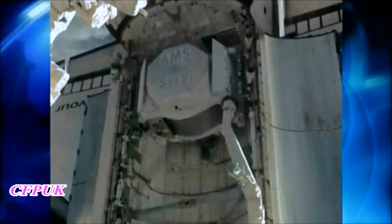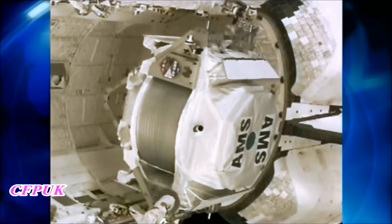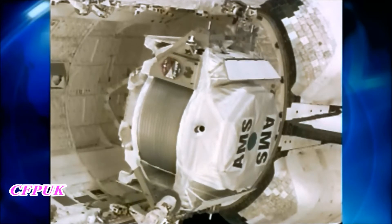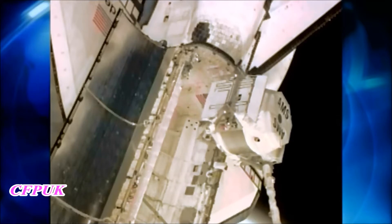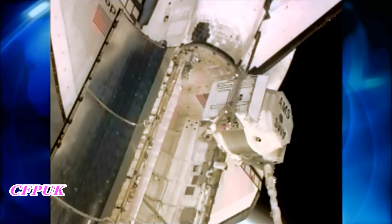During Endeavour's final flight, the astronaut crew delivered the Alpha Magnetic Spectrometer to the International Space Station. The device is now used to search for unusual matter in space by measuring cosmic rays.